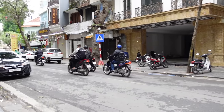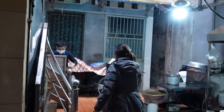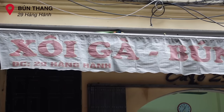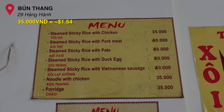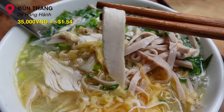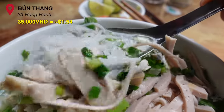Now let's discover this iconic dish, Bún Thang. One of the best restaurants to have Bún Thang is at 29 Hàng Hành. It's 35,000 VND for a regular bowl, and it contains chicken, thin egg slices, Vietnamese bologna strips, and onions.